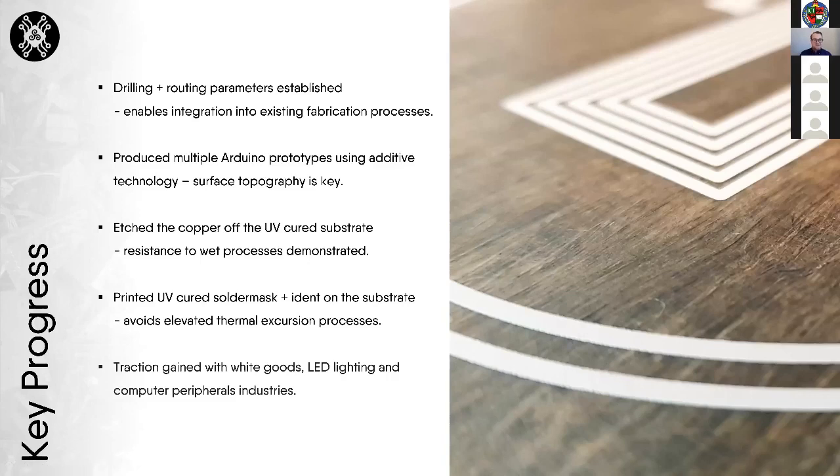Key progress so far: we've established parameters for drilling and routing; produced Arduino-based prototypes where surface topography has proven increasingly critical; successfully etched copper off our material; demonstrated resistance to wet fabrication processes; and printed and cured solder mask and ident via UV processes, avoiding high thermal excursion processes and further reducing the carbon footprint. We've also gained good traction with white goods, LED lighting, and computer peripherals customers.